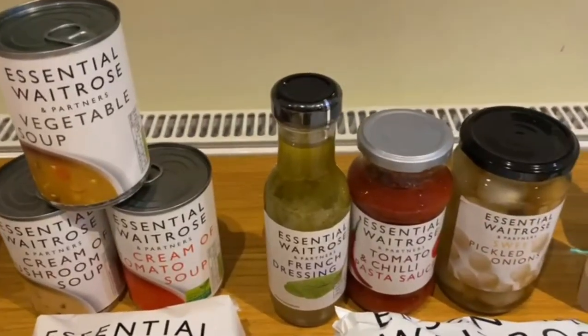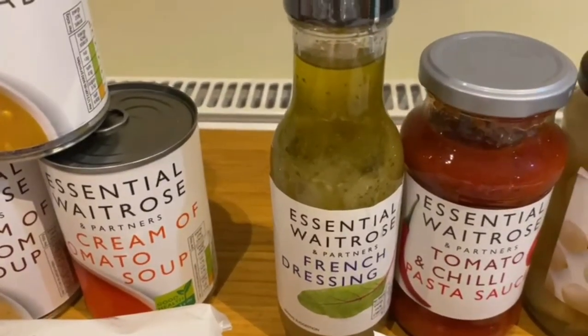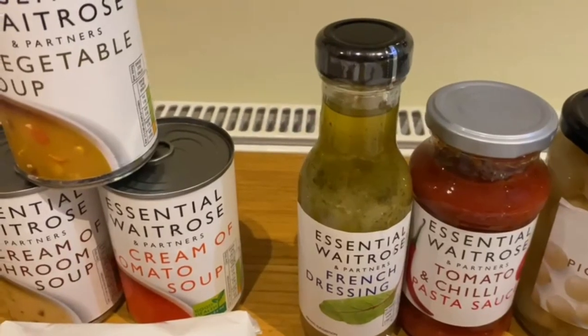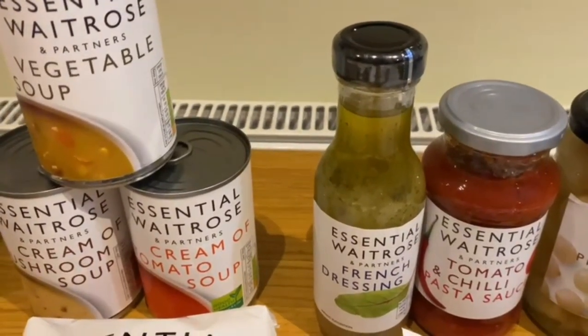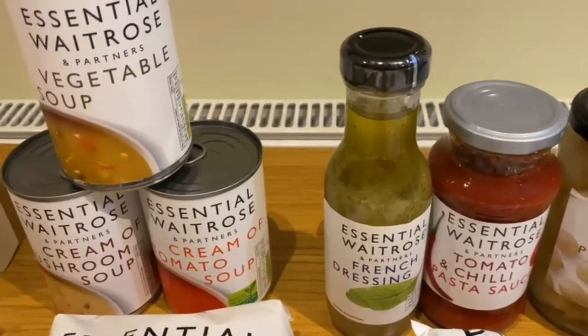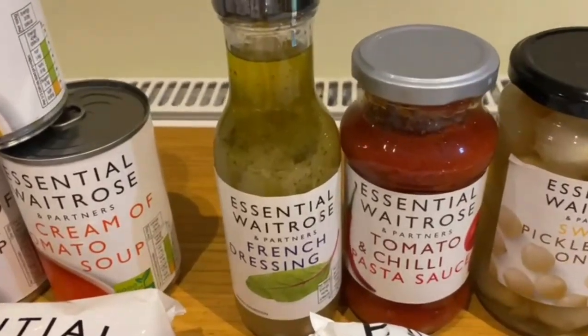We're moving on to our French dressing from Waitrose. We tend to make our own dressing when we have salads, but it's essential just to have one in the fridge for when you don't have the time or you're in a hurry. And it's not too calorific either.